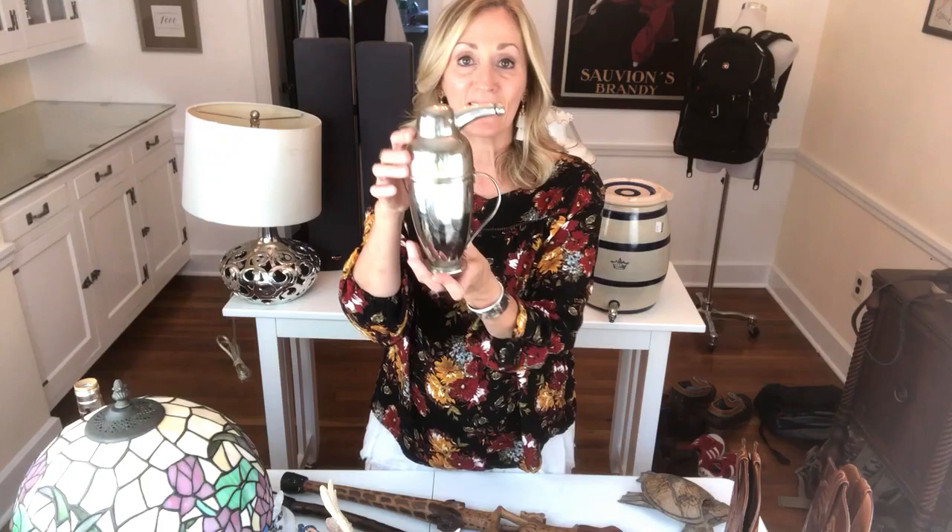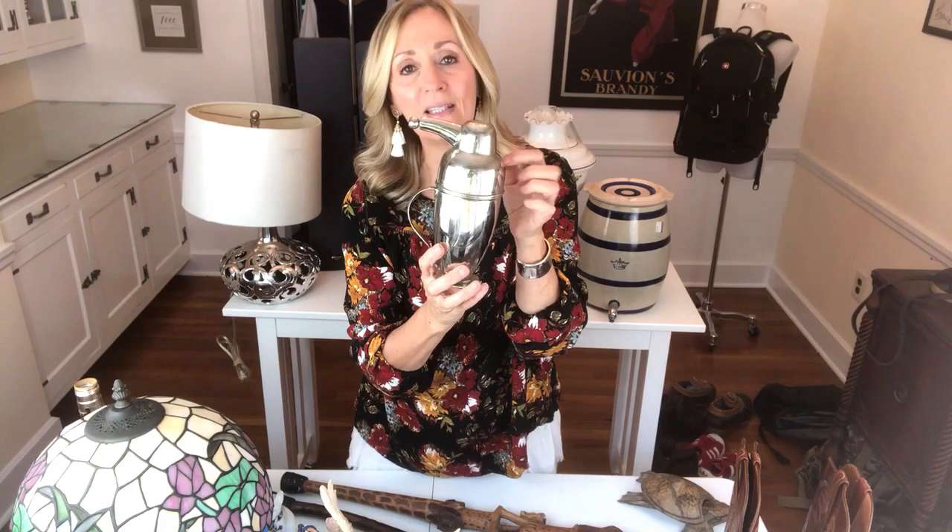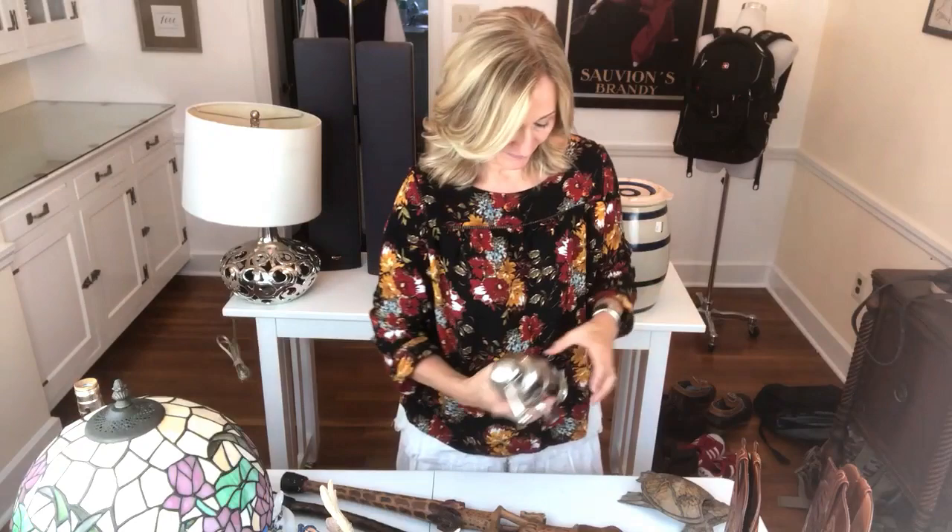This guy is next on the list — this is Tommy Bahama and it is a penguin martini shaker. I think that's what I'm guessing this is. I thought this was a super cool addition to anybody's bar, just great fun. Stainless steel. Yes to Tommy Bahama martini shakers. I paid $4 and I'm going to look for $30.